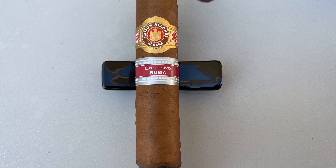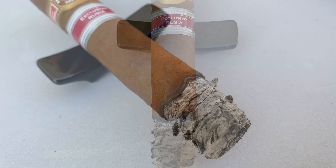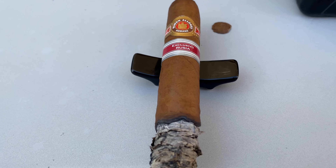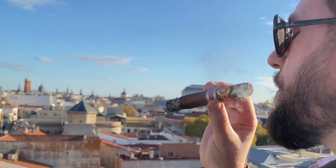The ash is metallic grey with homogeneous burning — really beautiful. It is a strong Habano, very aromatic and with excellent flavor.